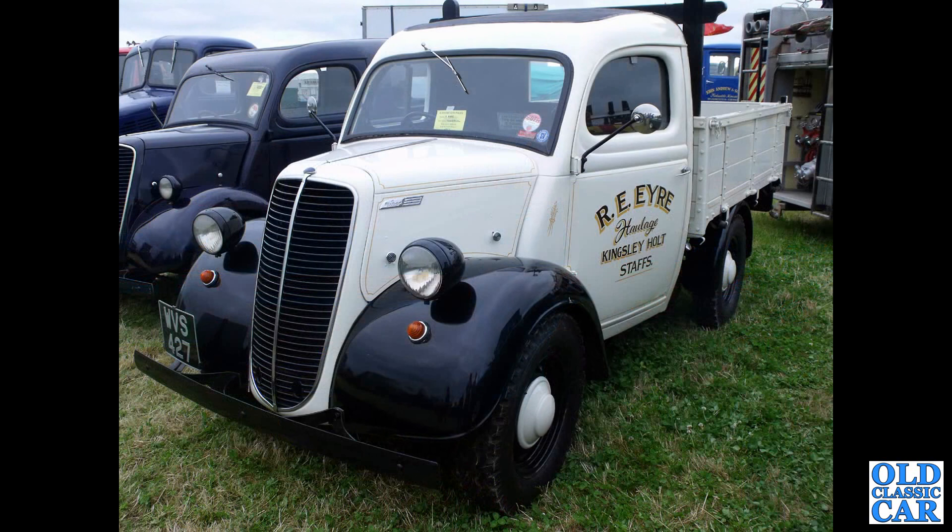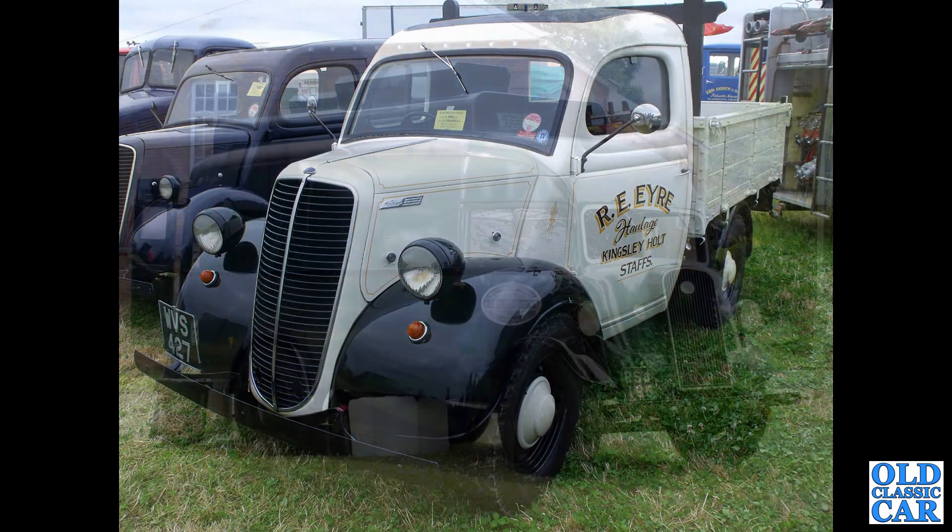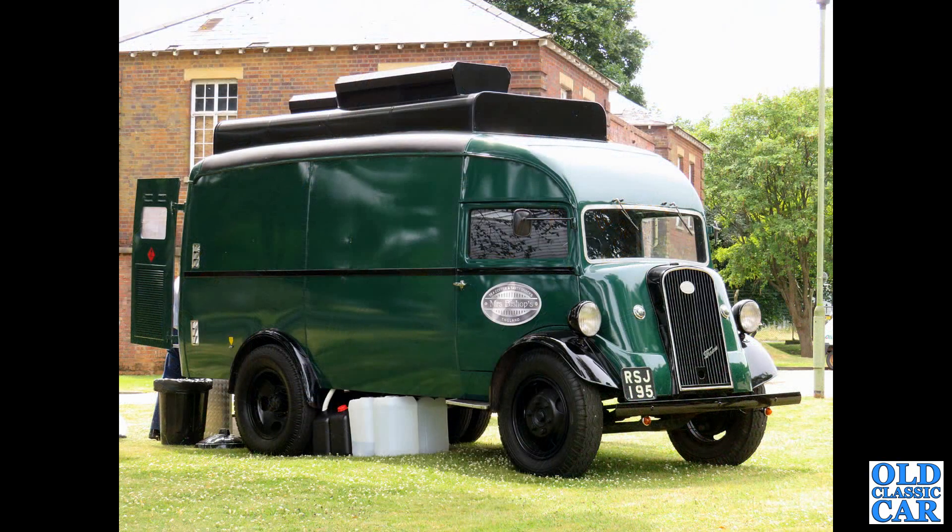These E83Ws were introduced in 1938 and sold all the way through to 1957. And there's another Fordson 7V — an absolutely beautiful vehicle — seen at Bicester Heritage a couple of years ago.